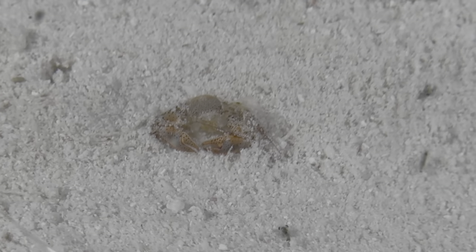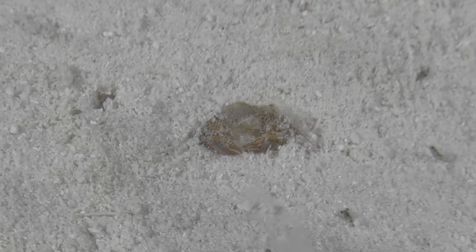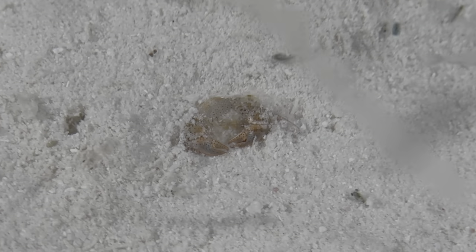We did find this charming porcelain crab shell, but it didn't move despite all the activity going on around it. So it had either just molted, was sleeping, or sadly passed away. Either way, it's a beautiful shell.